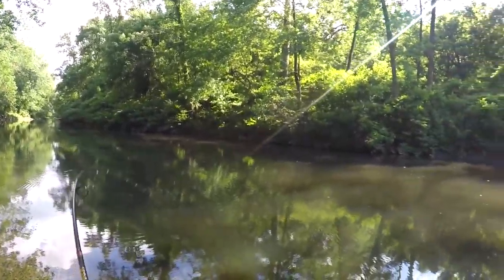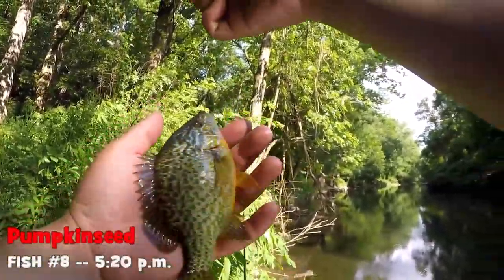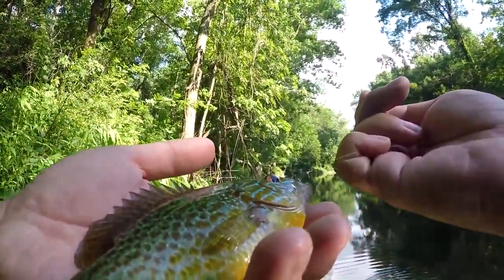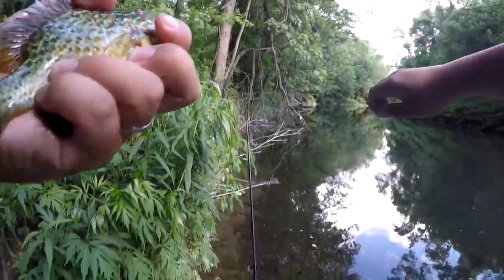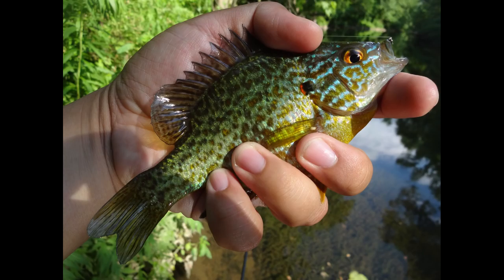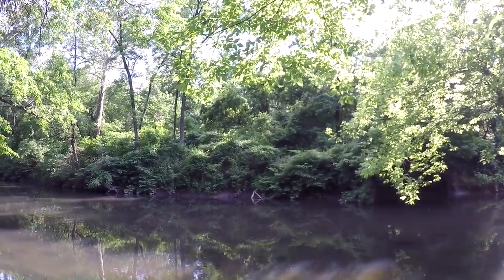Fish on! Species number three of the day — this is a beautiful pumpkin seed. This may be my first ever pumpkin seed from the Pennypack Creek. That's amazing. We got the green sunfish, the red-breast, and the pumpkin seed — we need only the bluegill now to finish up the combo. Let me try to release this pumpkin seed as nicely as possible for you guys to see.